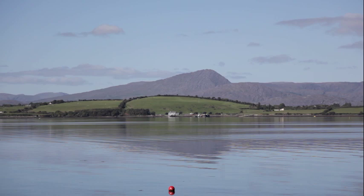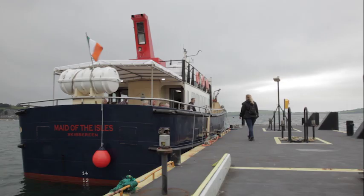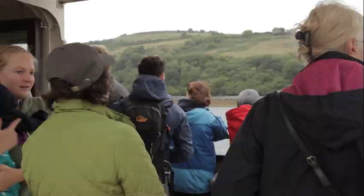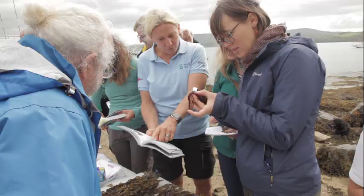Today, Bantry Bay, at the edge of Europe, at the edge of the Atlantic Ocean, is still a wonderful place to get close to coastal plant life and to see the great diversity, strangeness and beauty of seaweeds.